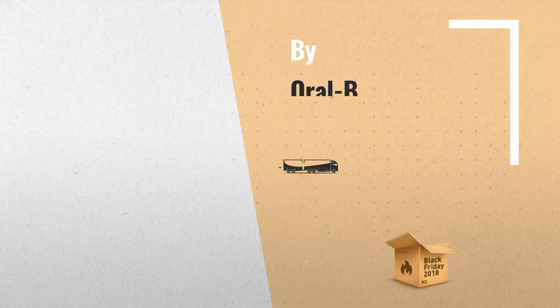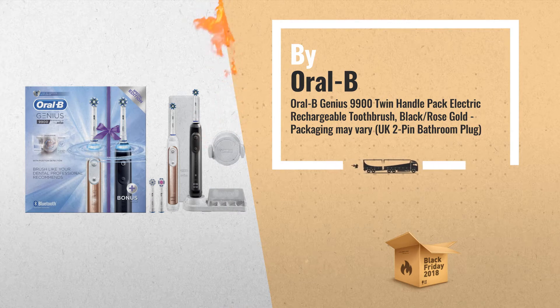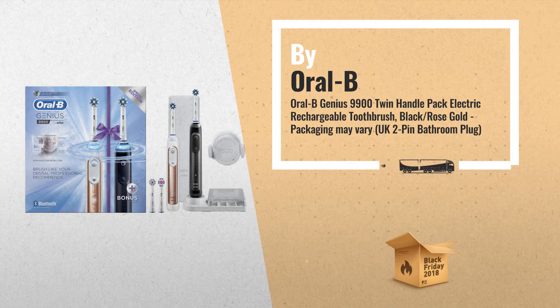Number 3: Oral-B Genius 9900 Twin Handle Pack Electric Rechargeable Toothbrush. Up to 100% more plaque removal, with a round head that cleans better for healthier gums.